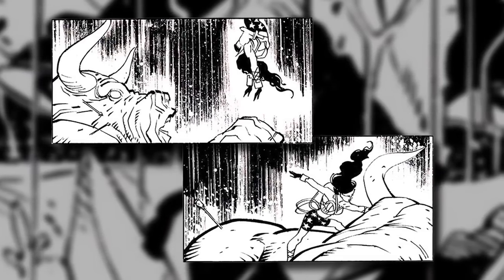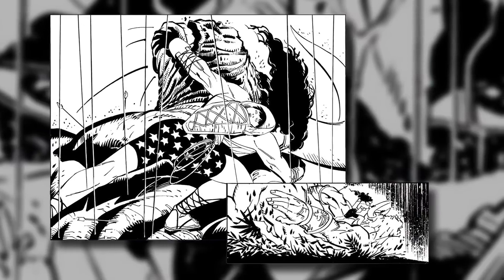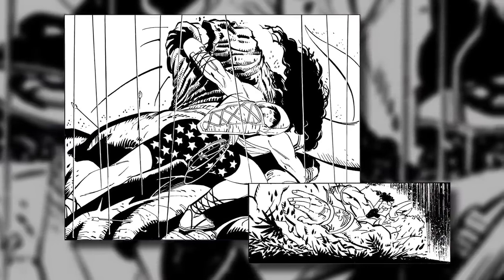On top of that, the icing on the cake was bringing Andy Kubert on the art, and the pièce de résistance is Klaus Janson's inks — which is just supposed to be spectacular.